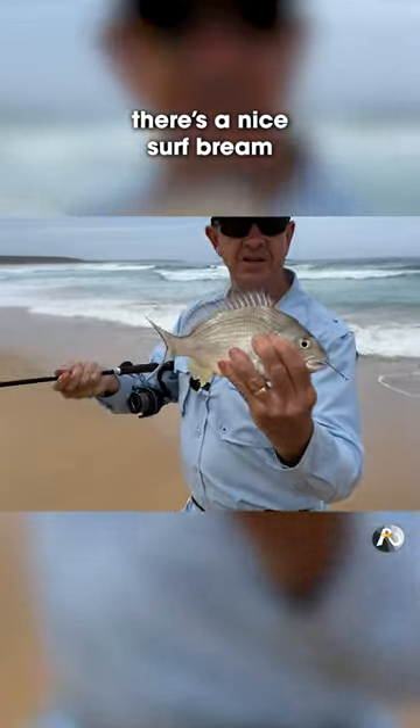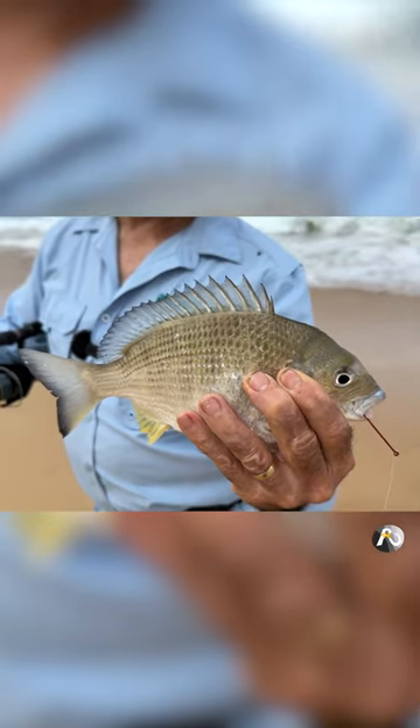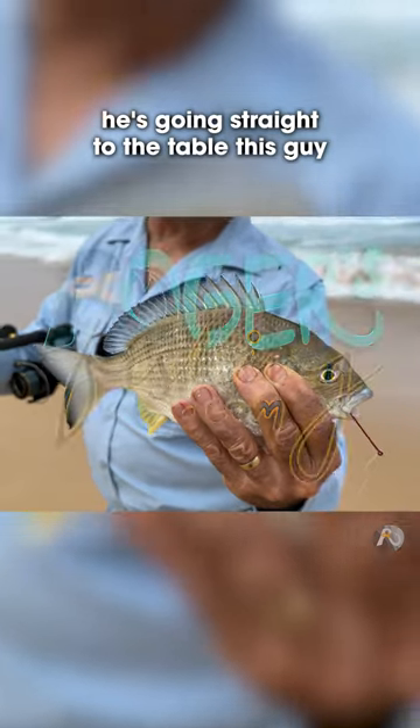That's a nice surf bream. Not huge. Beautiful colours. He's going straight to the table, this guy.